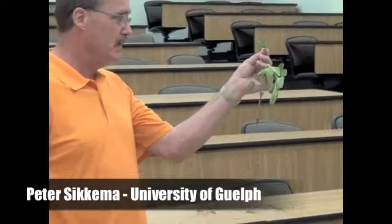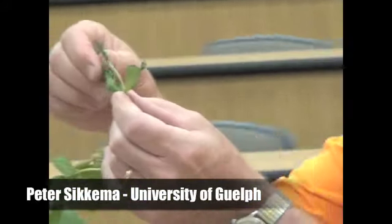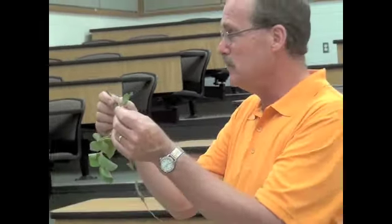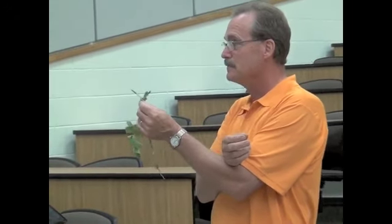Here you can see this injury in soybeans — long, narrow, elongated leaves. What's the word that we use in weed science to describe that type of injury in soybeans? So the word that we use is leaf strapping. If you have this kind of injury in soybeans, which herbicide group would you think of if you have this leaf strapping?